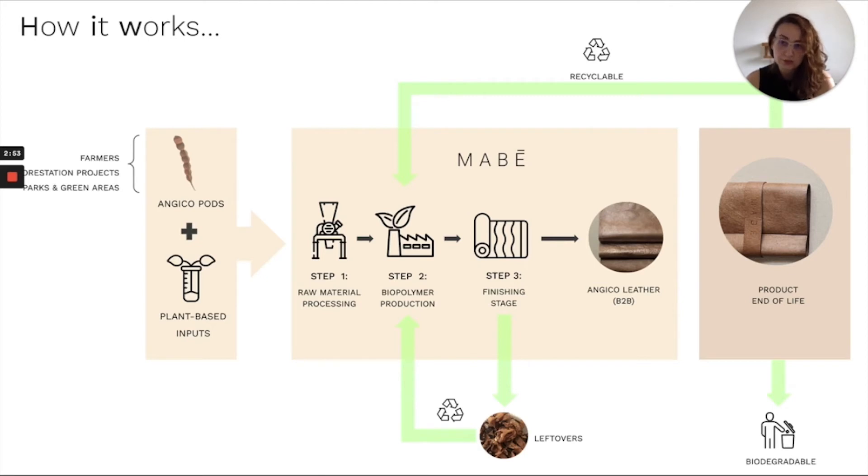We use our technology to process the raw material and develop Angico leather. After the finishing stage, our product is ready to be sold. Angico has a natural shine without using petrochemical inputs and can be reused into the production chain. Our technology is in the patent filing process. The production of Angico uses little energy and water compared to the production of animal leather and does not require land.